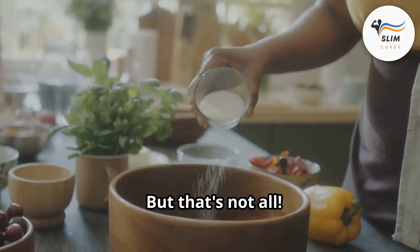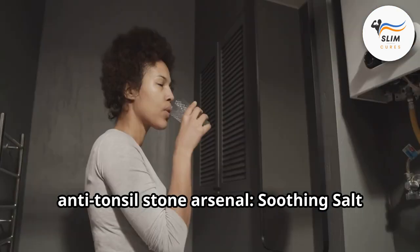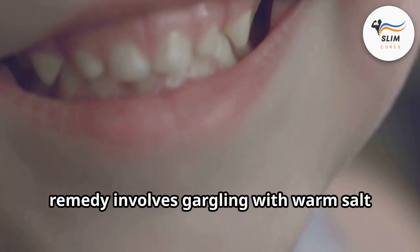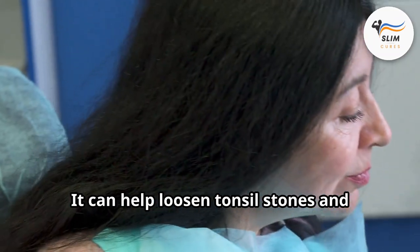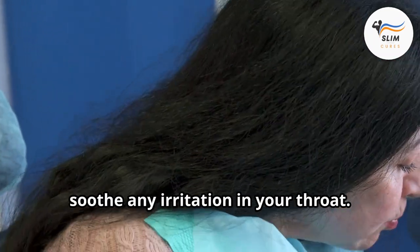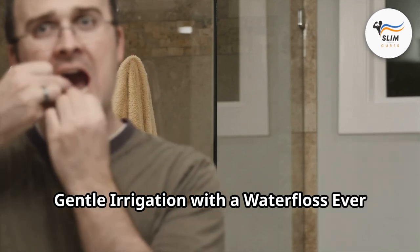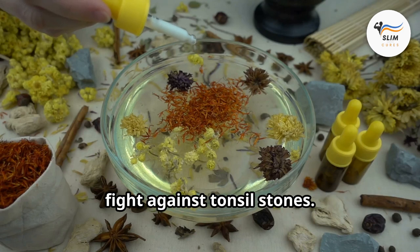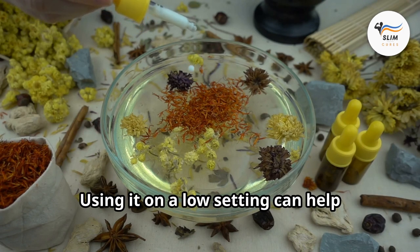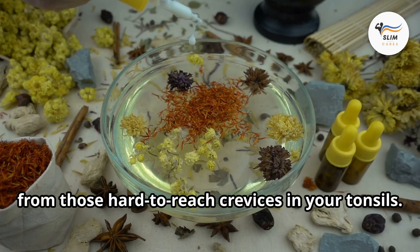We have a few more weapons in our anti-tonsil stone arsenal. Soothing saltwater gargle: this simple yet effective remedy involves gargling with warm saltwater several times a day. It can help loosen tonsil stones and soothe any irritation in your throat. Gentle irrigation with a water flosser: this nifty tool can be your friend in the fight against tonsil stones. Using it on a low setting can help dislodge the stones and remove food debris from those hard-to-reach crevices in your tonsils.